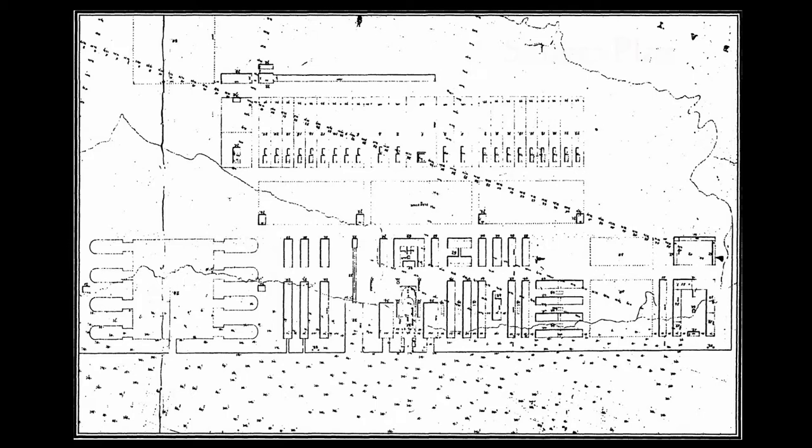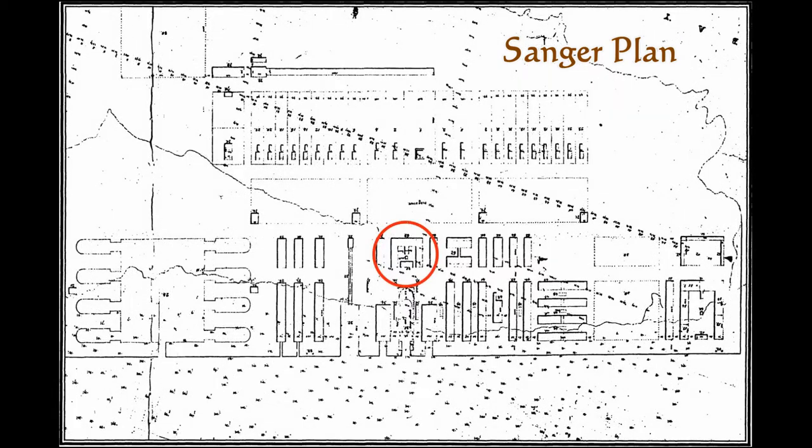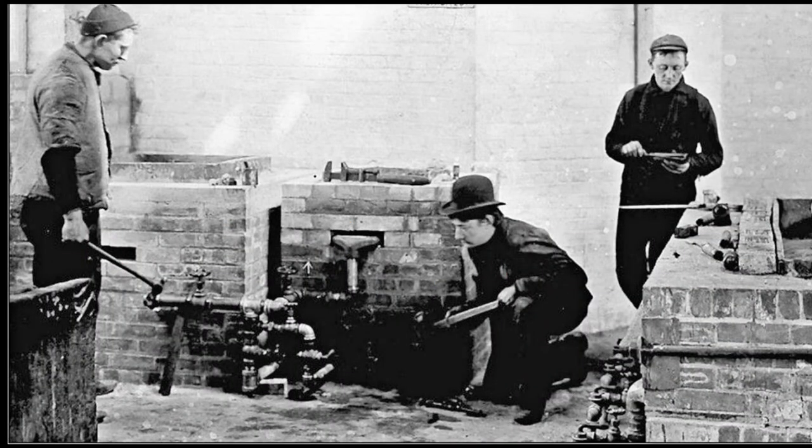Farragut was carrying a plan for the new shipyard, referred to as the Sanger Plan. He was given the plan by Navy headquarters as his guidance for the construction of the new shipyard. When you enter the museum, you are in the former smithery shown on the Sanger Plan. As a smithery, this building contained more than 50 coal-fired forges and steam-driven hammers that were used to create the wrought iron fittings required for the naval vessels of the period.